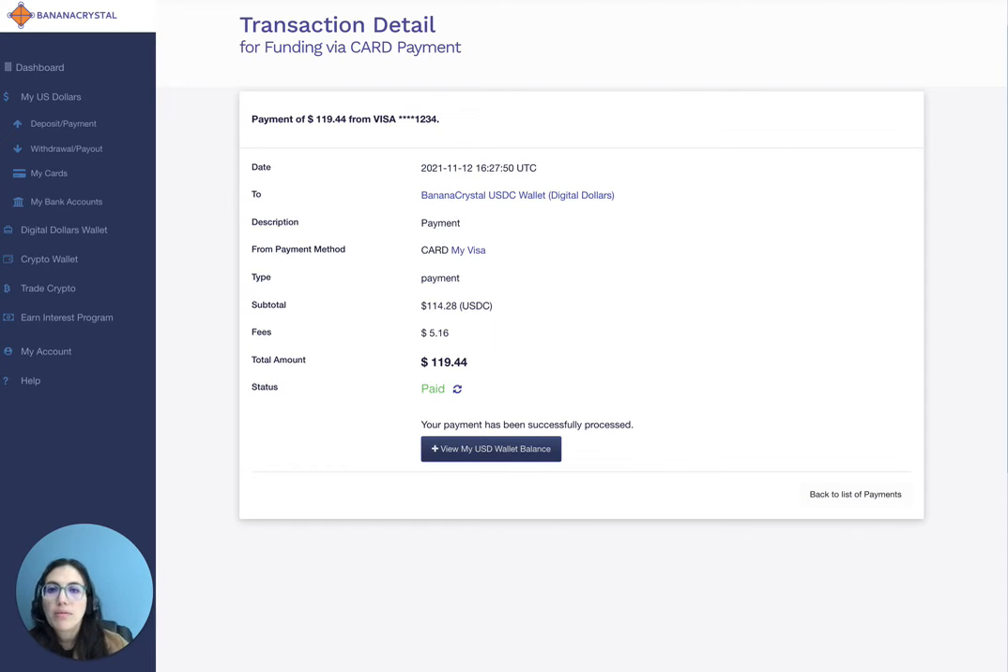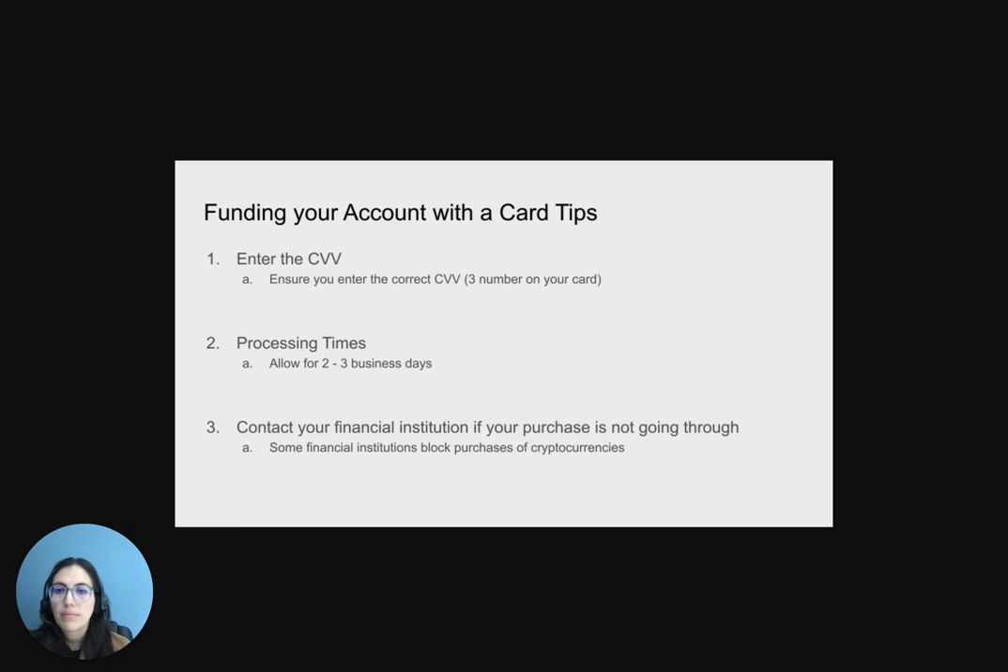Now let's review the tips for funding your account with a card. Please ensure that you enter the CVV, which are the three numbers on your card — this is for security and allows us to ensure that you are the card holder. Processing times for cards take two to three business days. If you encounter errors, please contact your financial institution, as some financial institutions block cryptocurrency purchases, and you'll need to have them lift that restriction on your account.